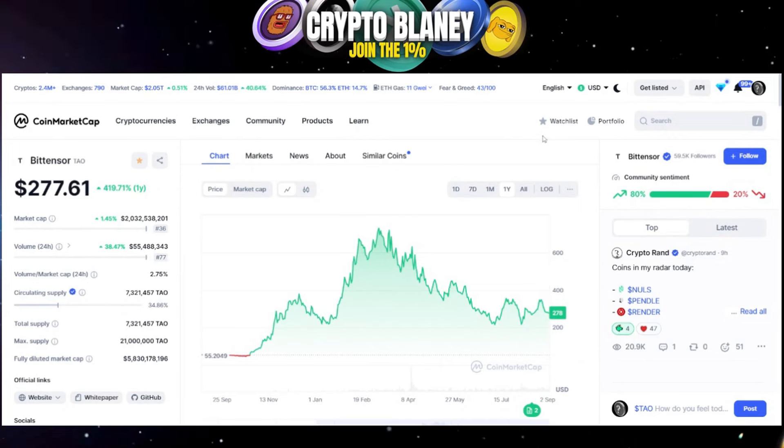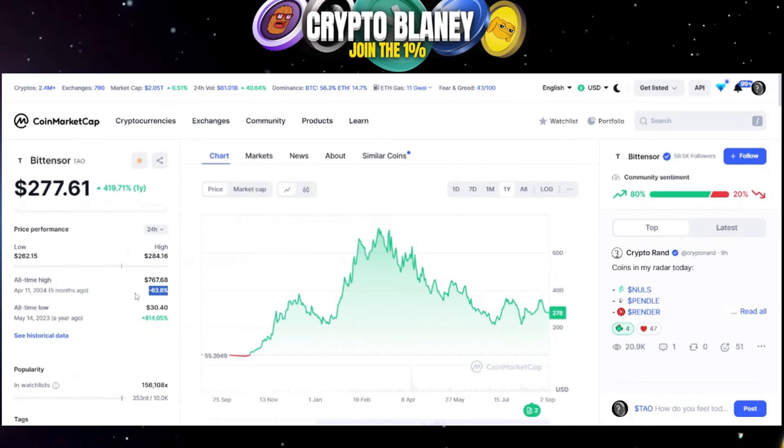When the AI narrative picks up steam, BitTensor DAO will be very popular. A 63% discount makes it pretty cheap right now.